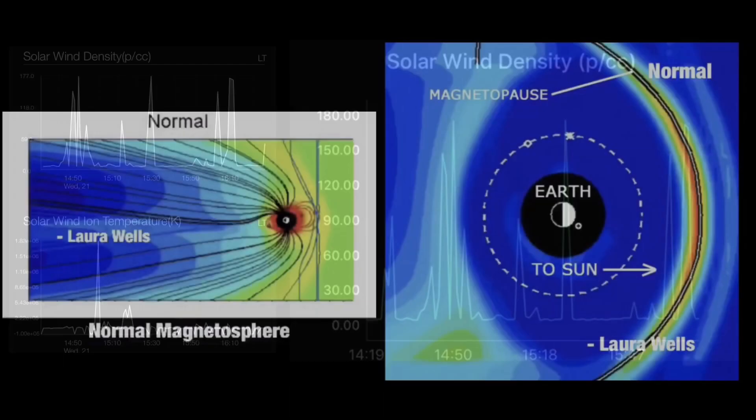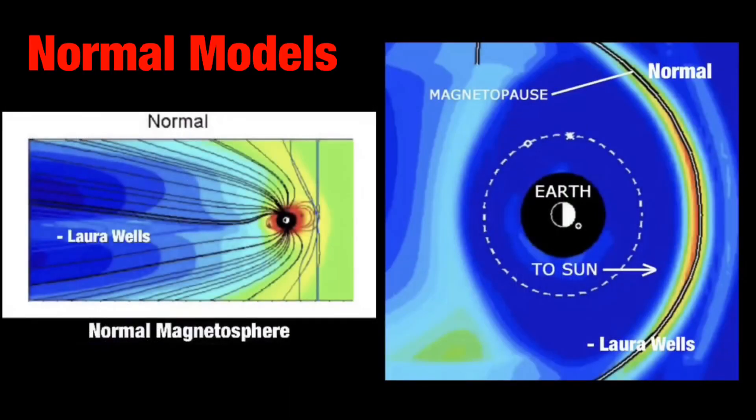It's like waves or pulses — boom, boom, boom. So this is something to keep our eyes on and see how the magnetosphere models react to this. So far, this is what the models are doing.